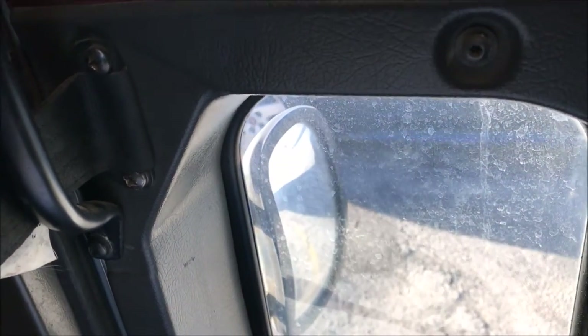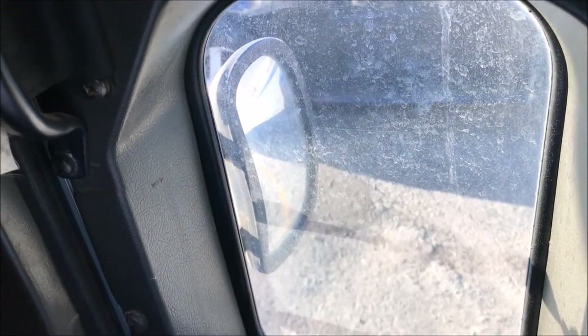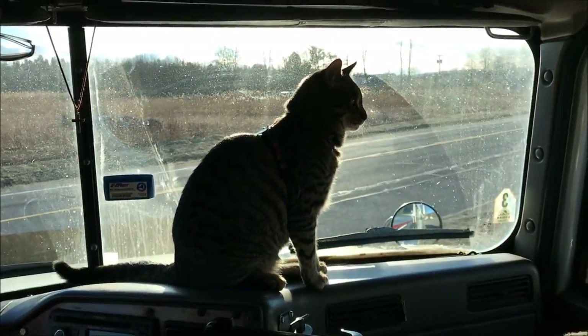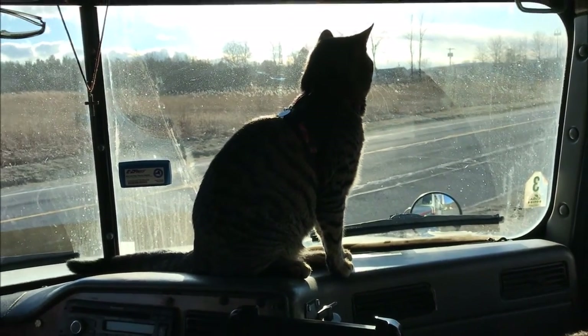One more secret hiding spot — Diesel absolutely loves to sleep down here. The reason he loves it is because this truck has a floor window. He loves this floor window. From when he was a kitten to even now he'll squeeze his big old butt in there, curl up, and watch out the window as we roll down the highway.